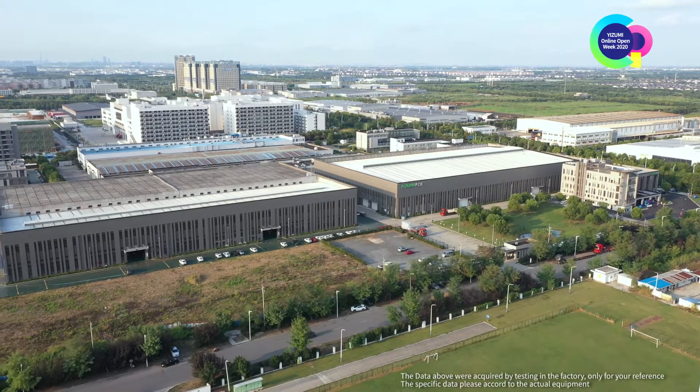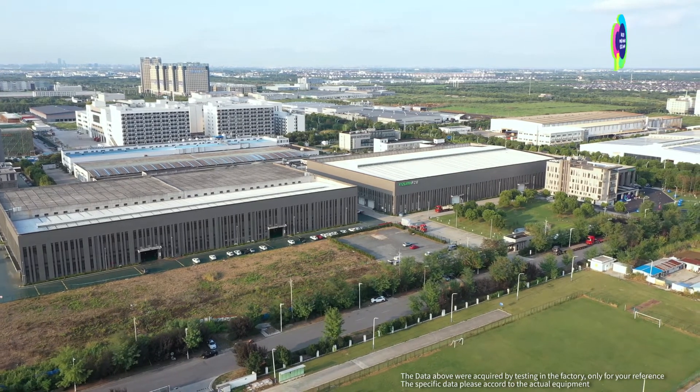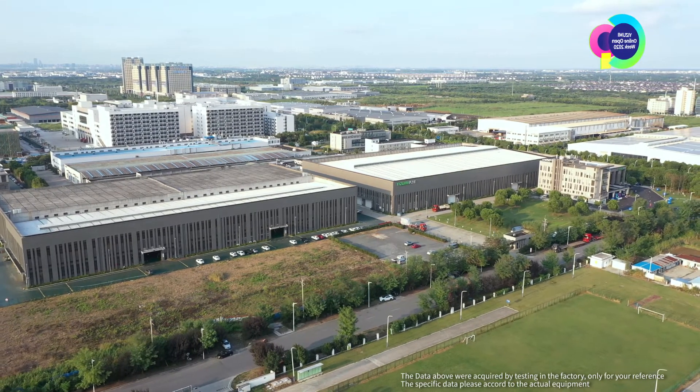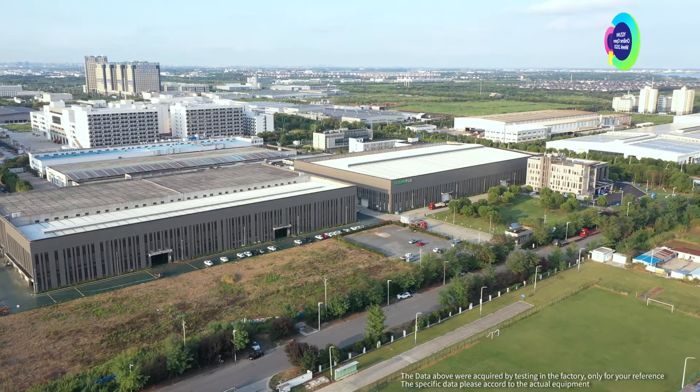Wujiang Factory mainly produces tool-printed injection molding machines, robotic automation systems, additive manufacturing and other products. Follow me, I will show you around the factory.